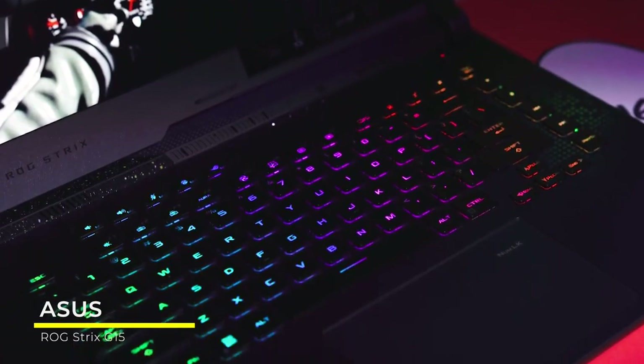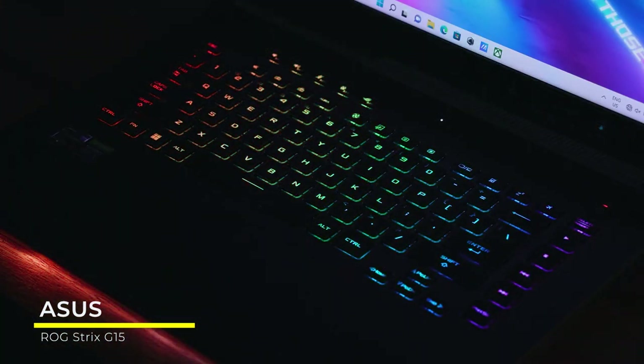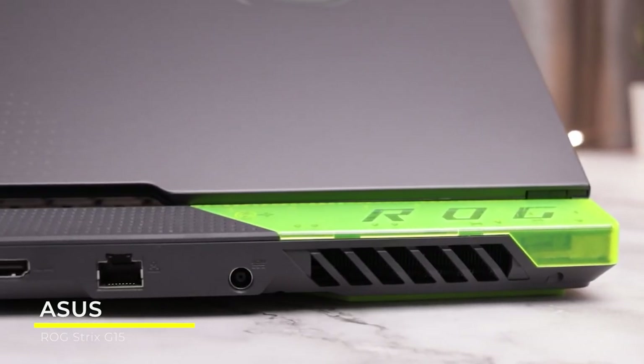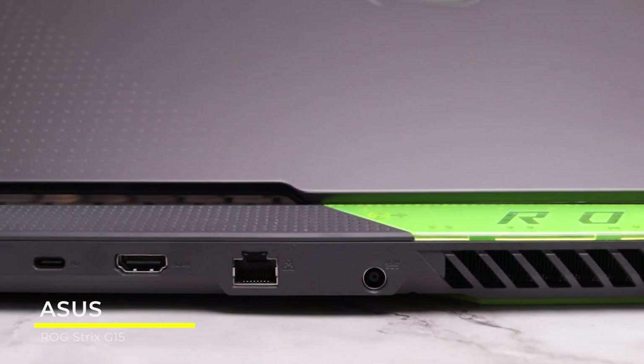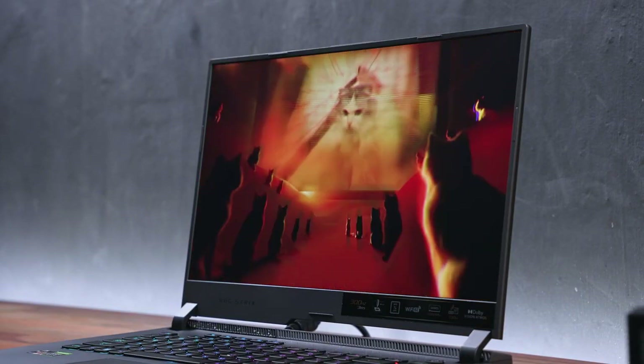As for storage, the Asus ROG Strix comes with 1TB PCIe NVMe M.2 Solid State Drive — that's a whole lot of storage for your game library. The Strix has a full range of connectivity from Wi-Fi 6E with proprietary range boost, an RJ45 LAN port, Bluetooth 5.0, and USB 3.2 Gen 2, as well as display support.